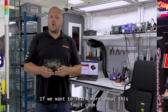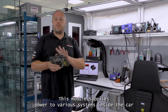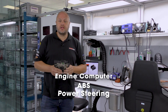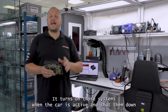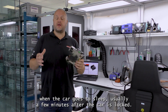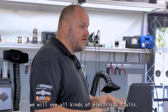If we want to learn more about this fault code, we first have to understand what this module is responsible for. This module supplies power to various systems inside the car, like the engine computer, the ABS, power steering, and much more. It turns on those systems when the car is active and shuts them down when the car goes to sleep, usually a few minutes after the car is locked. If something goes wrong in that switching procedure, we will see all kinds of electrical faults.